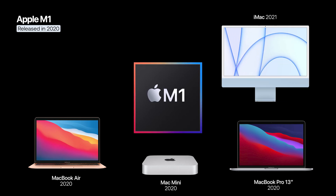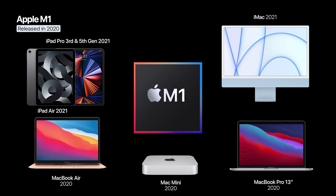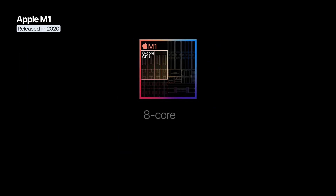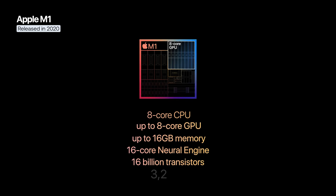It was later introduced in the iMac, 5th generation iPad Pro, and 5th generation iPad Air. It features a total of 8 CPU cores, up to 8 GPU cores, up to 16 gigabytes of memory, 16 billion transistors, and a frequency of up to 3.2 gigahertz.